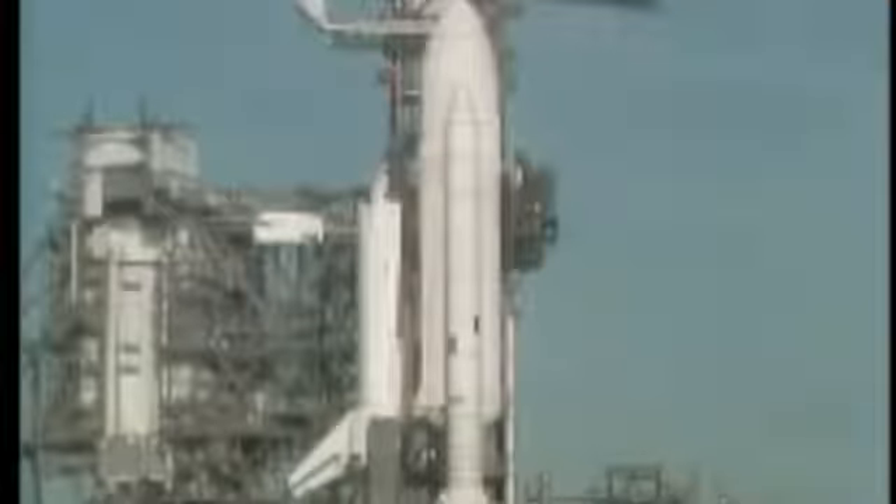T-minus forty-five seconds, and counting. T-minus forty seconds, and counting. The development flight instrumentation recorders are on. T-minus thirty-five seconds — we're just a few seconds away from switching to the redundant set sequencer. T-minus twenty-seven seconds. We have gone for redundant set sequencer start. T-minus twenty seconds and counting.